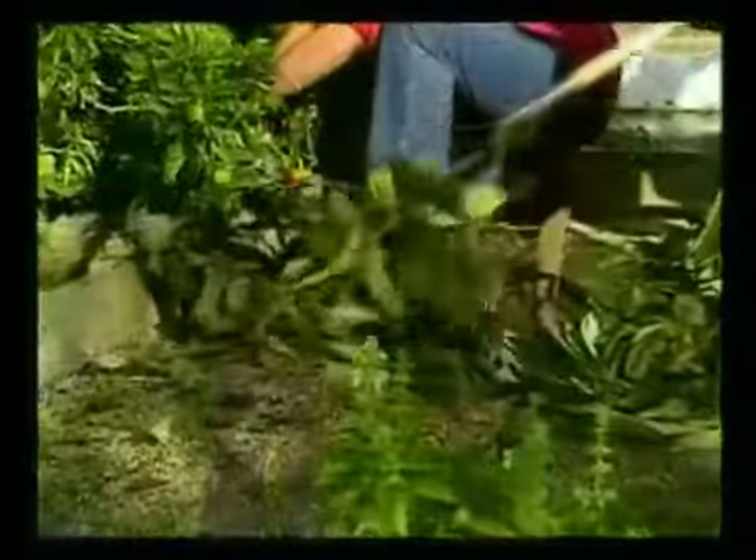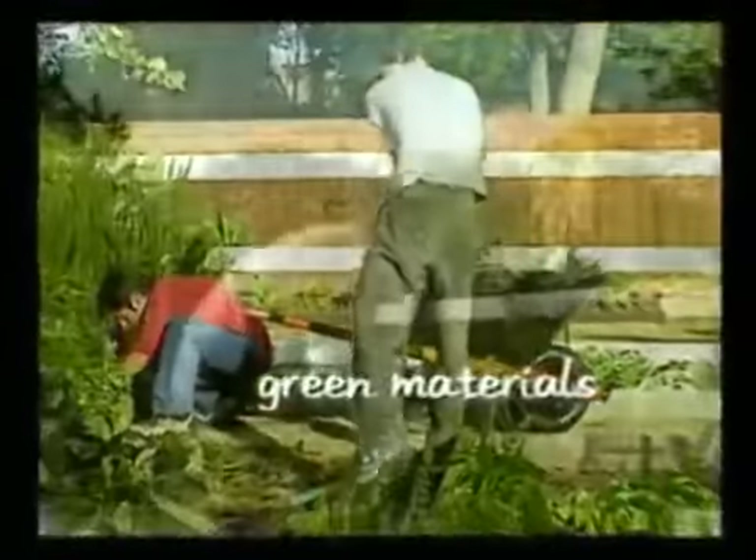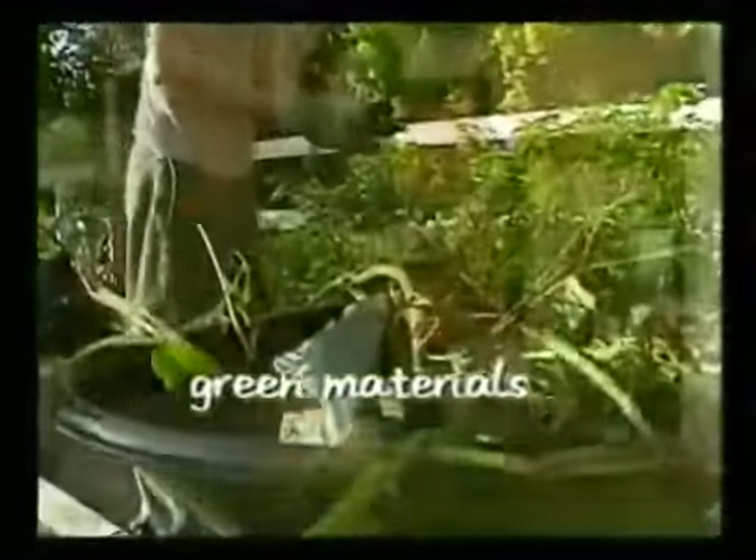Before we go any further, let's explain what you mean by color-coordinated. Basically, we break the waste stream into two categories: green materials. And by greens, you mean grass and garden trimmings, green leaves, fruit and vegetable scraps.